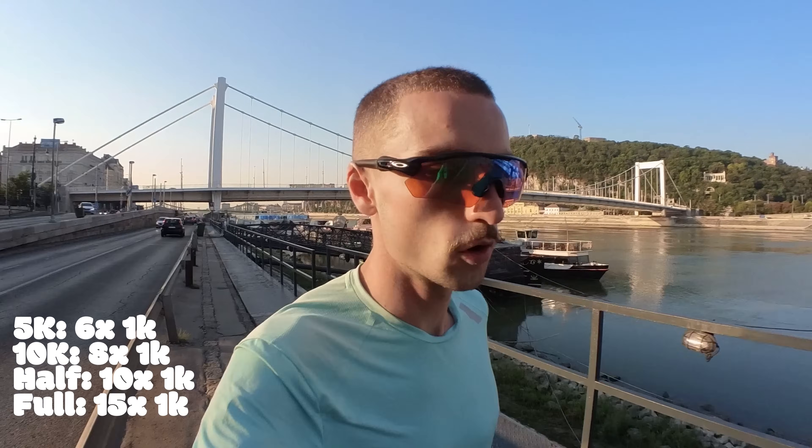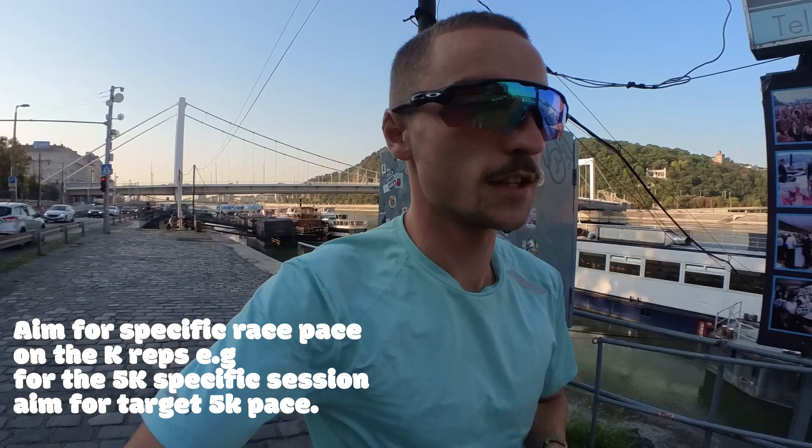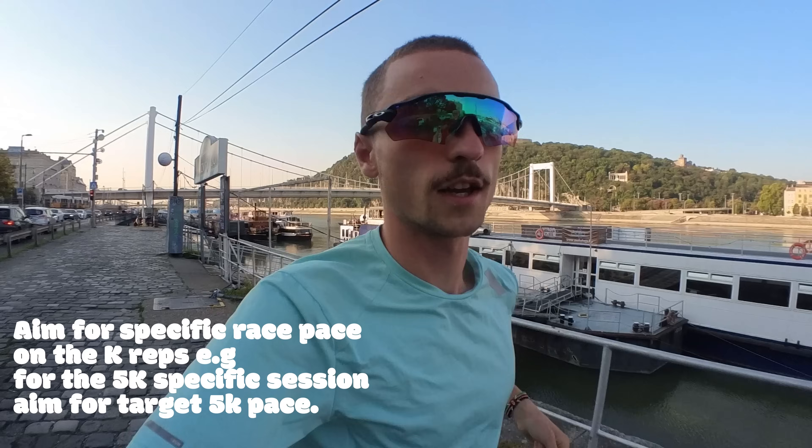This is one of my favourite workouts. When training for 5K I'll typically do six reps, slightly faster. For 10K I do eight by K, for the half marathon I like to do ten by K, and for the full marathon fifteen by K. So depending on the event, I adjust the number of reps. I always try to aim for race pace during the reps, to slowly get your body used to running at those speeds so that on race day you can settle into that pace straight away.